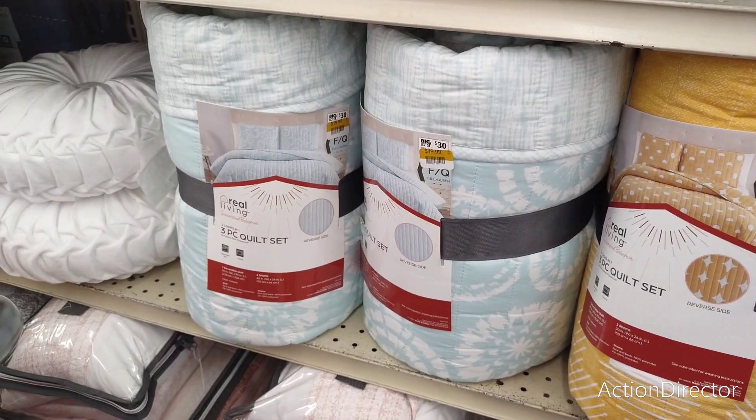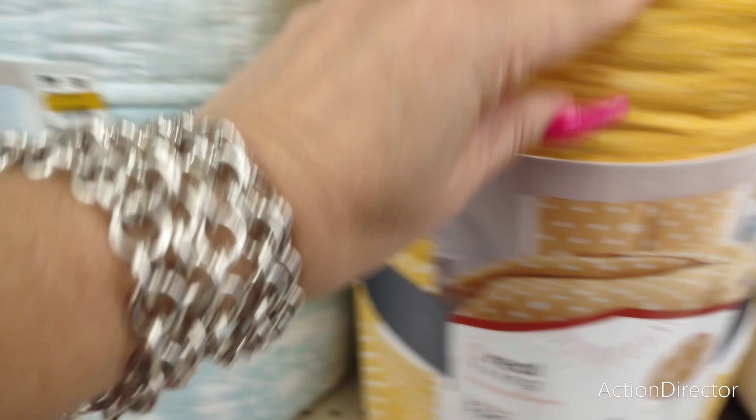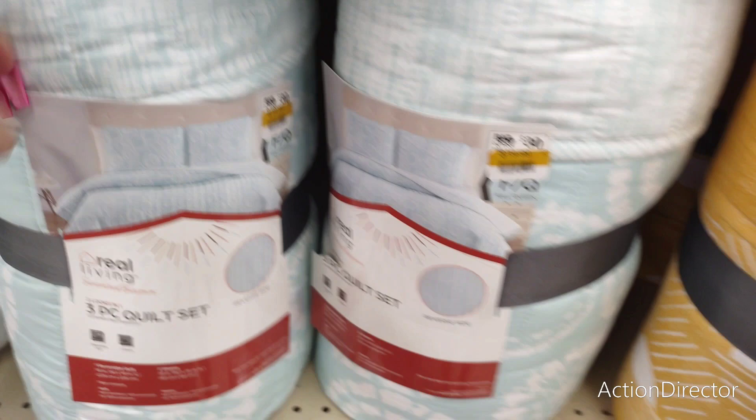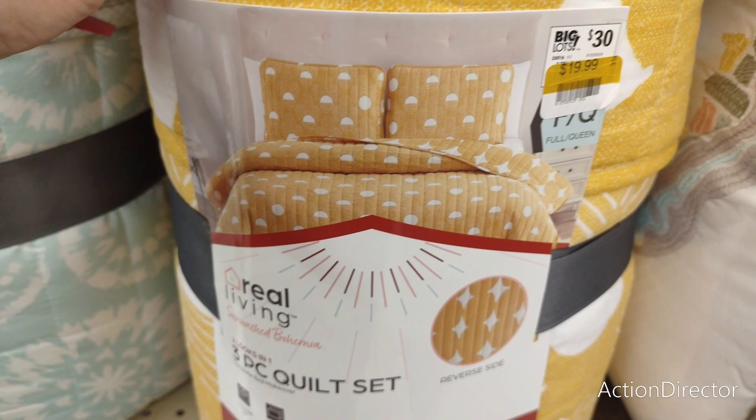These are cute — this is a three-piece quilt set, full queen, $19.99. That's a good deal. I do like this for fall — I think that would be really pretty. And then this is just very cheerful, kind of a coastal farmhouse look — it is cute. And for $19.99, maybe I should get this. I do like it — that's a really good deal right there. Not bad, it's full queen.